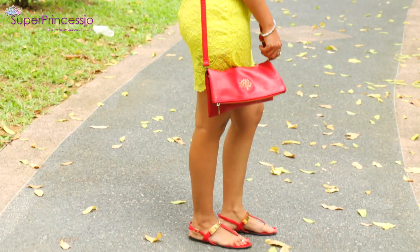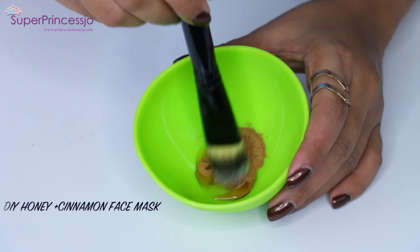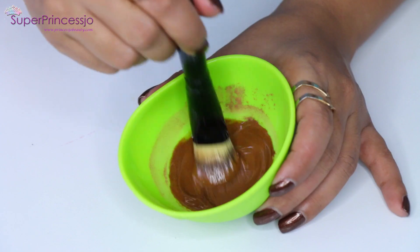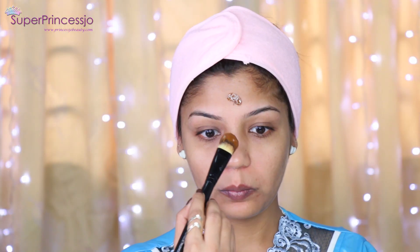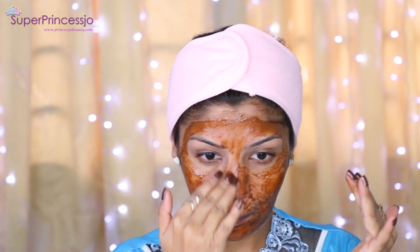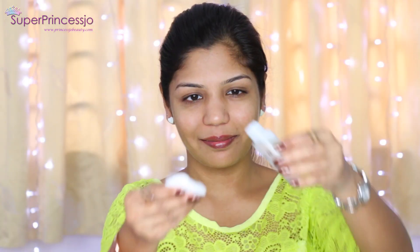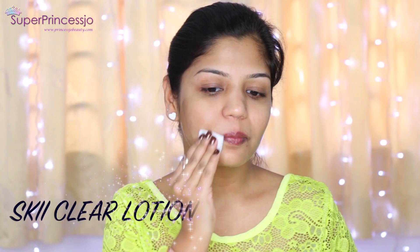I apply a DIY face pack every morning before starting my makeup. I use honey and cinnamon, which is my favorite for haze and summer because it is an excellent moisturizer and exfoliant. I apply it all over my face, let it sit for five minutes, then scrub my skin gently and wash with cold water. This gives my skin instant glow and brightness.